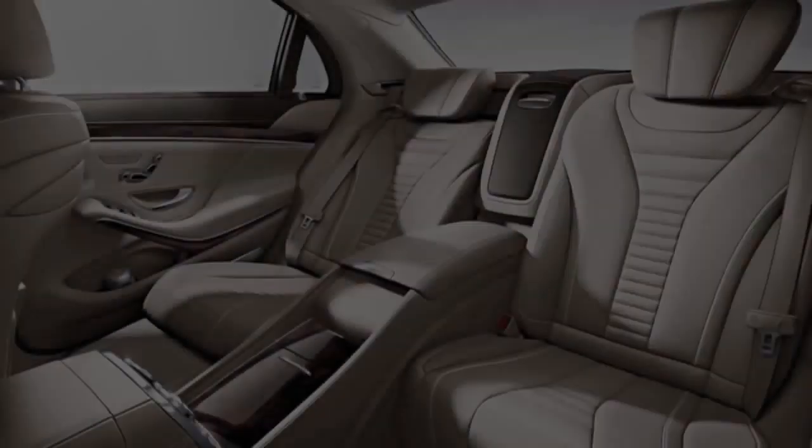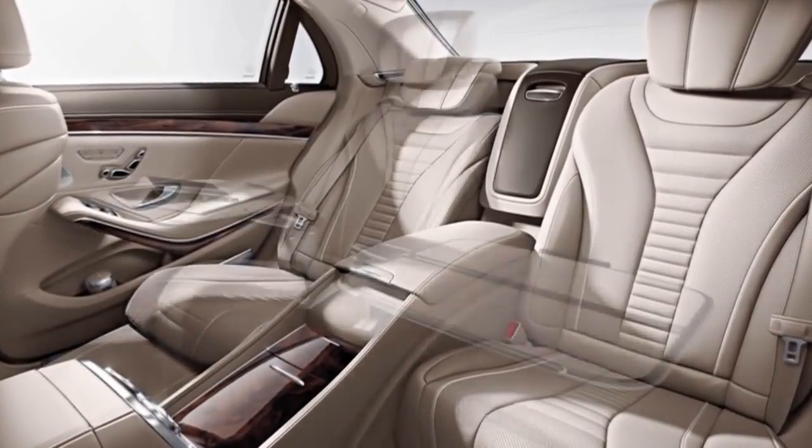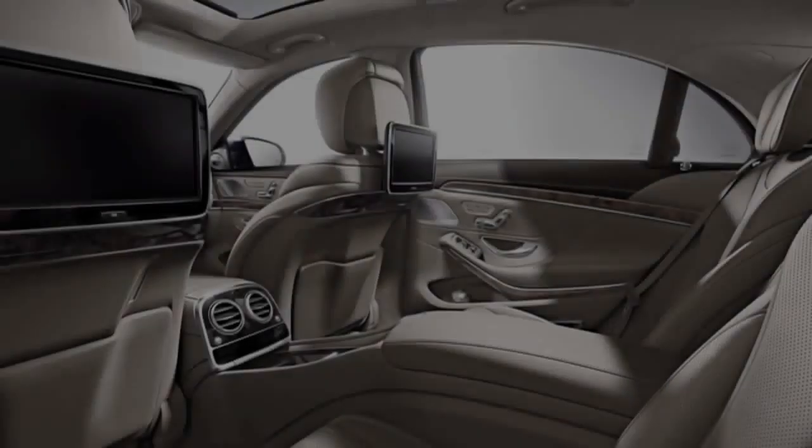The business interior offers you the ultimate comfort in the rear compartment for working or extended travel.